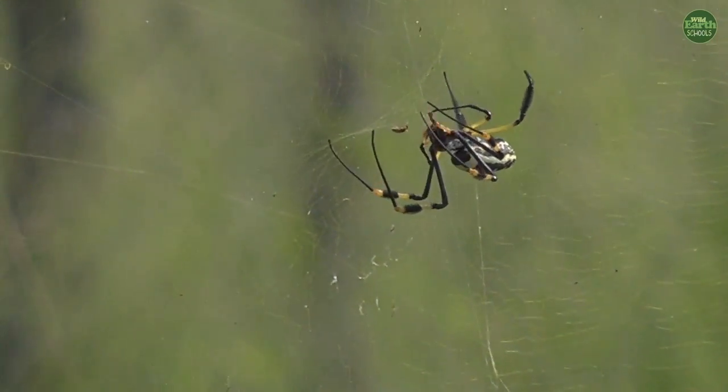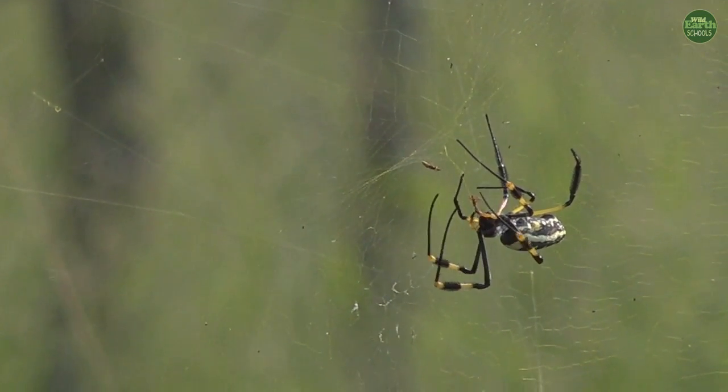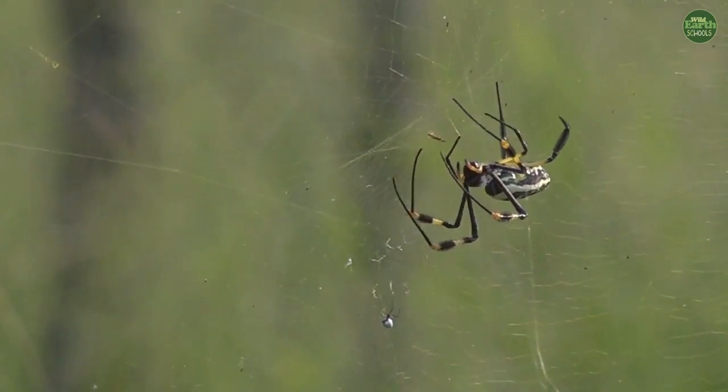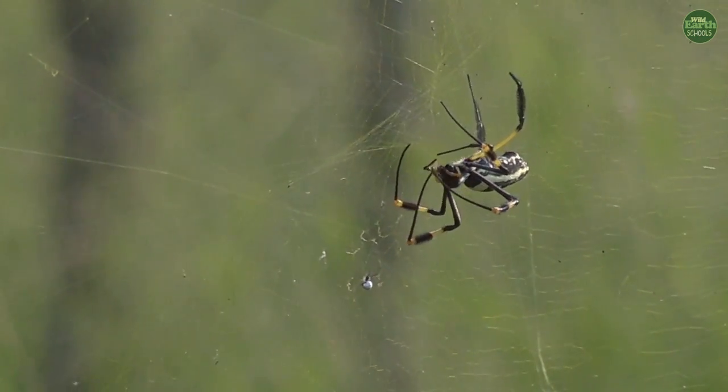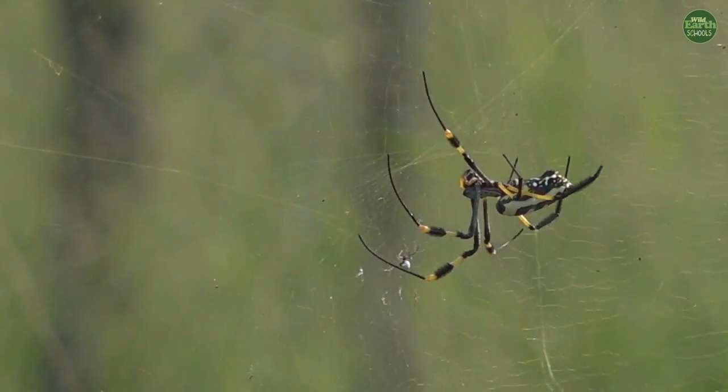Look, it's just caught something. You see that? So it's grabbing it, and it's injecting venom now. It looks like some sort of small flying insect that it's managed to grab. What have you got there? It's very, very small. There's another one that it's got. It looks like tiny little flying insects. It's just basically consumed them.